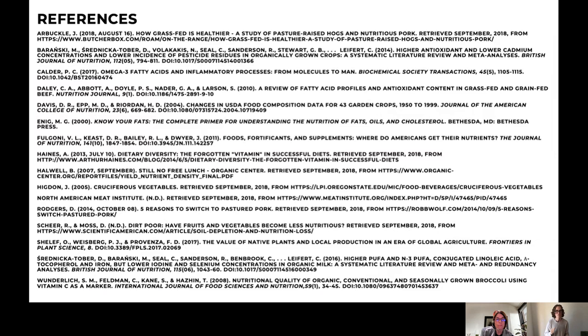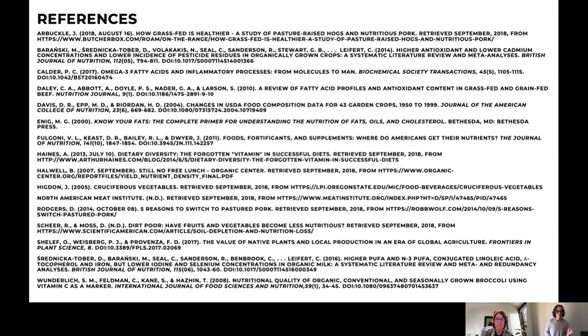Here are the references to the studies I used in putting together this presentation. My book is called The Nutrient Dense Kitchen — I've put together a collection of recipes that really focuses on the nutrient density piece. Cooking for nutrient density really doesn't have to be scary, hard, or expensive. You don't have to eat a ton of weird stuff — there's food you can find at any grocery store around the country that you can use to elevate the nutrient density of your meals every day and live a healthier life.